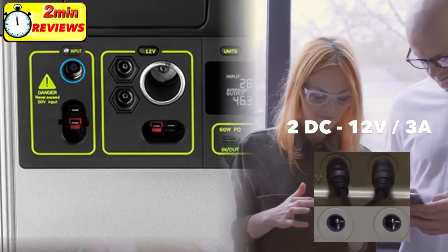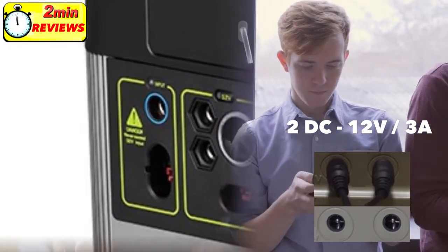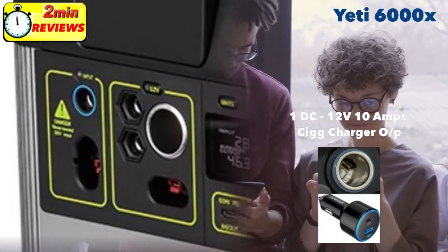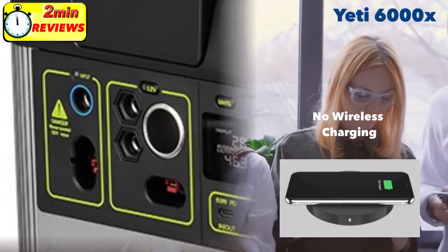It also has two DC 12-volt outputs for running DC lights and DC fans, and a cigarette lighter port for running any devices you'd normally use in your car.